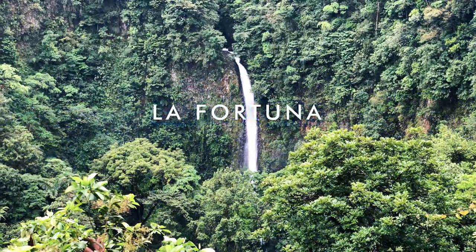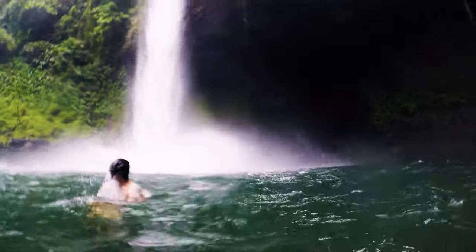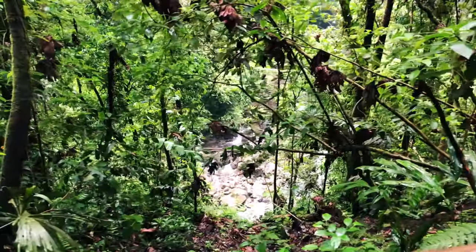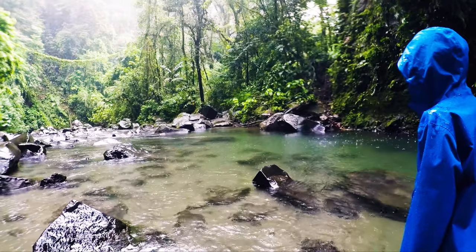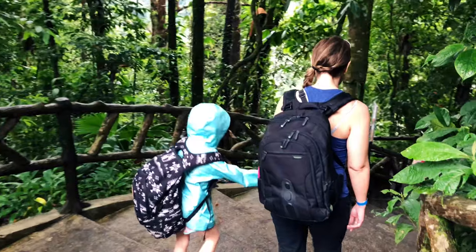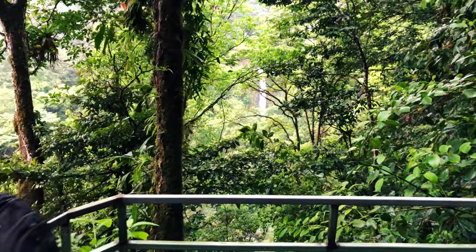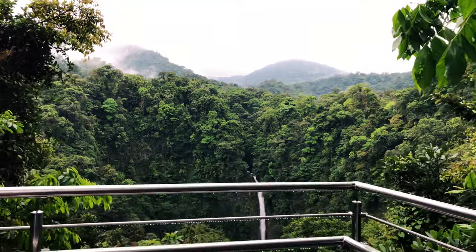Visit La Fortuna Waterfall. This waterfall is 75 meters high and plummets into an emerald pool below where you can have a refreshing swim. It's located in the middle of the jungle just a few kilometers outside of the town La Fortuna. The cost is approximately $15 US for adults and $5 US for kids. It is a short hike down a few hundred stairs which has handrails and benches all along the way.